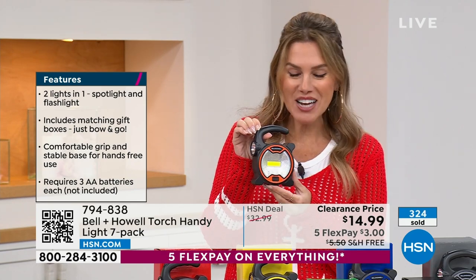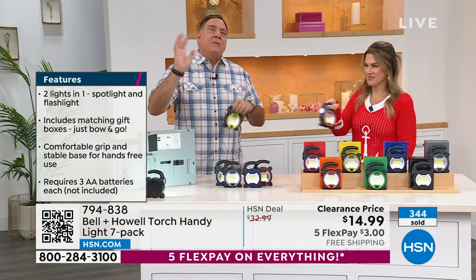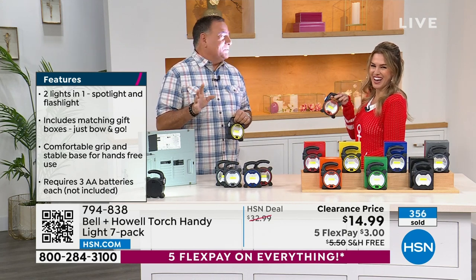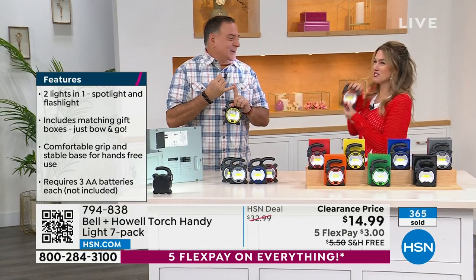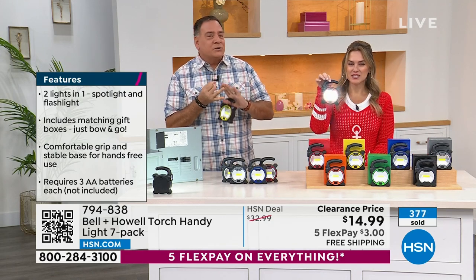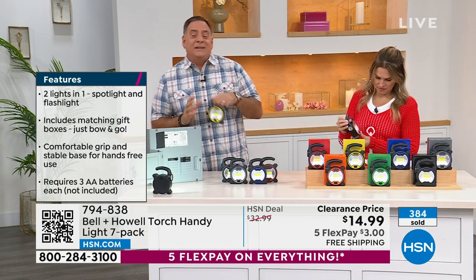For $3, these go home. Over $300 already picked up. Bell & Howell — the name we know and trust. Seven seems like a lot until you start thinking about where you're going to use it. Put one in the junk drawer, your toolbox, your tackle box, one in every vehicle, bedside tables. At the end of the day, there's nothing worse than having the lights go out and then looking for a light without light.